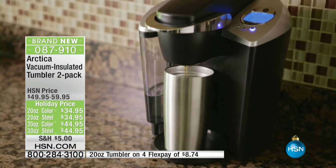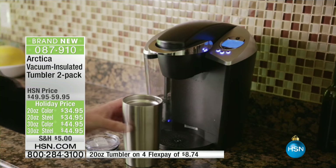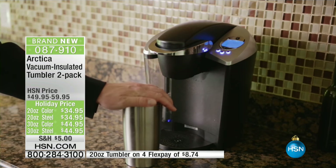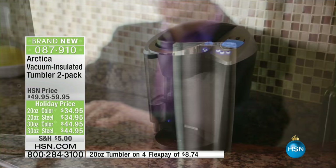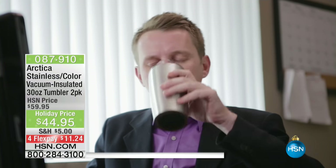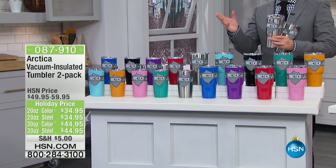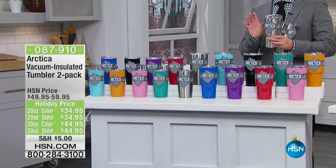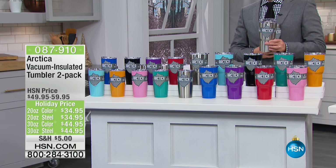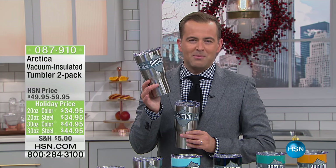We're gonna show you how ice can stay icy for up to 30 hours. I know that sounds nuts but folks, it is true. Tonight we're offering a two-pack of the 20 ounce or a two-pack of the 30 ounce, with incredible colors to go along with it. One of the things we want to share — because we get this question all the time — is how does this compare to other brands on the market?